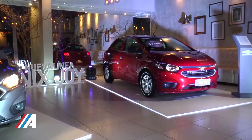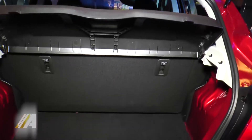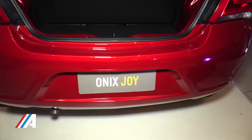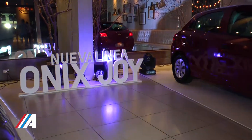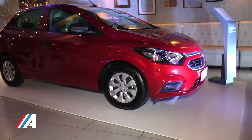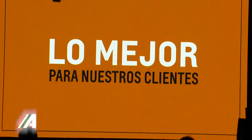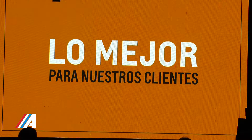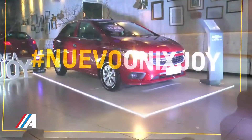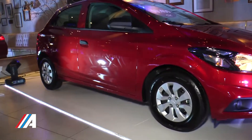Alberto, ¿los tres modelos ya están disponibles en Tema para que los clientes se acerquen, tomen contacto y puedan probar inclusive? Sí, ya están. Te puedo decir que ya entregamos 69 unidades del Onyx Joy de 9.400. Y la versión Black está llegando ahora, que es una versión limitada, entre comillas, pero que estamos pidiendo porque tiene una gran demanda. Y el Onyx Joy Sedan va a ser, yo creo, el boom que ahora comenzamos a recibir y comenzamos a entregar.